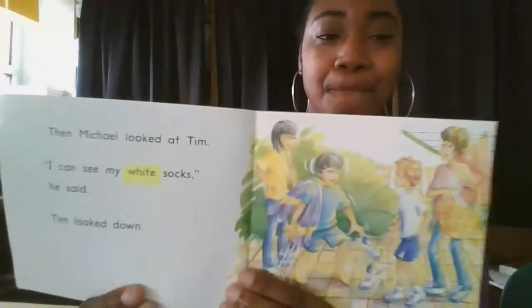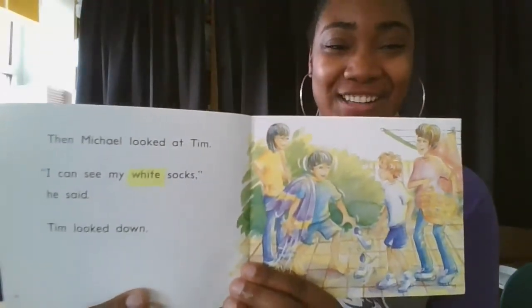All right, so I'm going to put a page up here for you to read, and I want you to pause the video. If you know the word already, then pretend. But if you don't know it, actually use everything you know to figure out what the tricky word is, and then make sure you go back and reread to smooth out your voice. Here we go — go ahead and pause the video.